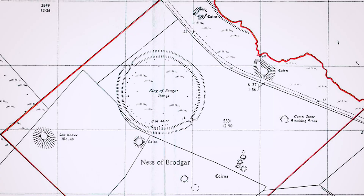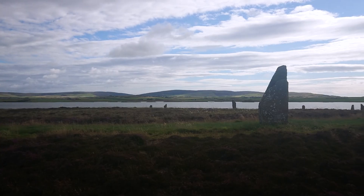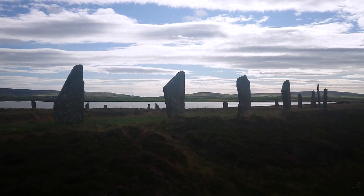I'm at the Ring of Brodgar, on Loch Harray, in Orkney. And while so many people focus on the ritualistic aspects of this site, they miss the hidden rope skills that lie between these stones.